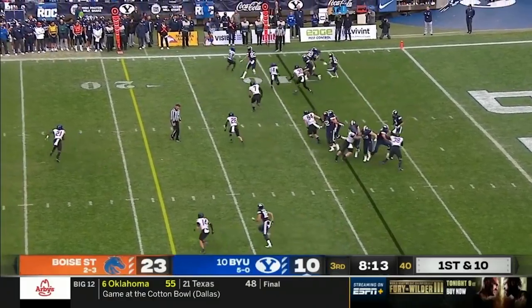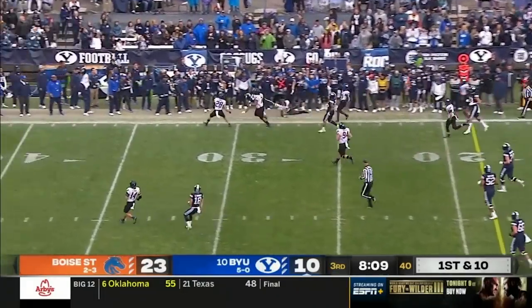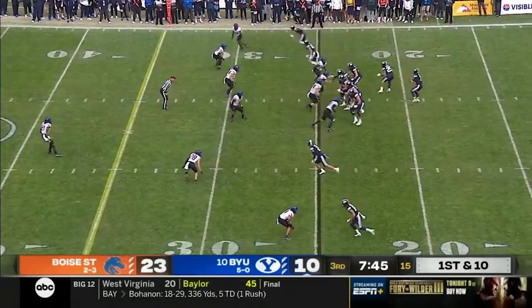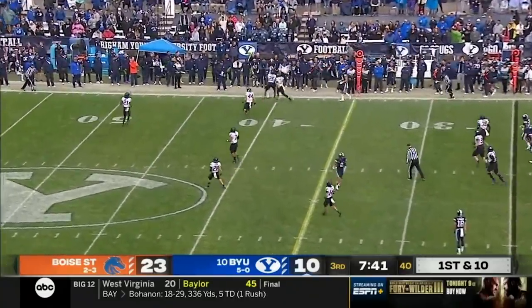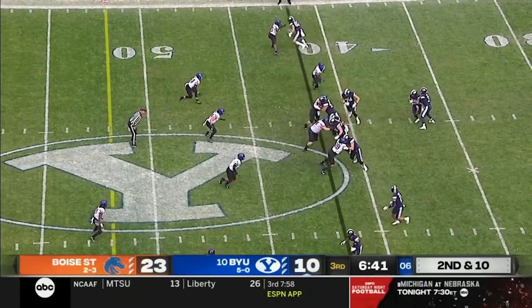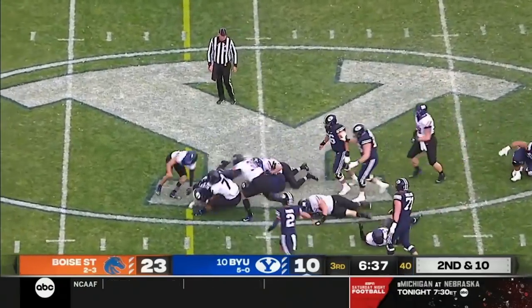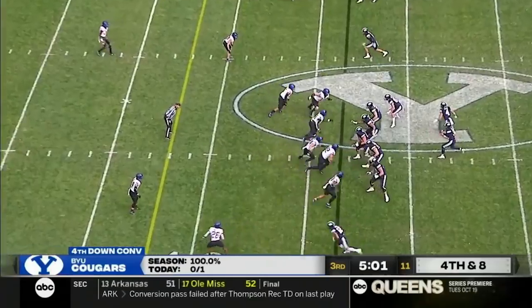Here's a jet sweep on first down and 10, trying to get something going. Nakua breaks a tackle — that's just their second first down since the first quarter. Long throw pulled in — another first down, and it's Puka Nakua again, the Washington transfer who had 12 touchdowns last year. They run Algier off the left side, breaks a tackle, striving forward — first down for Algier.